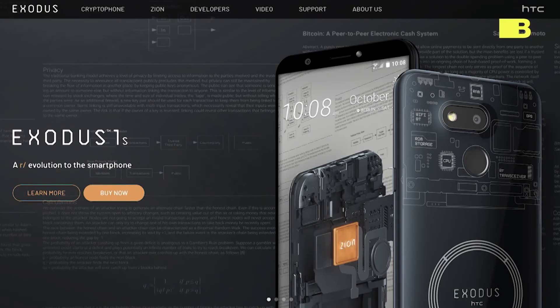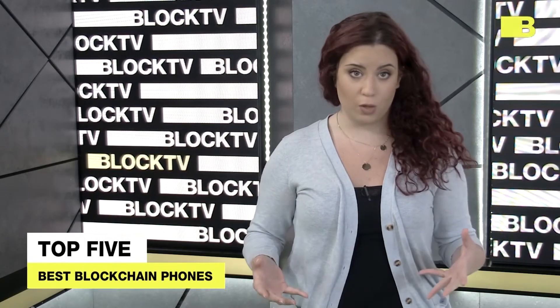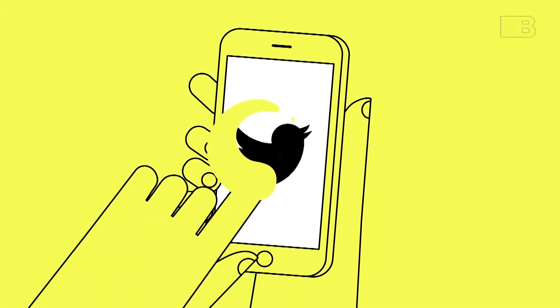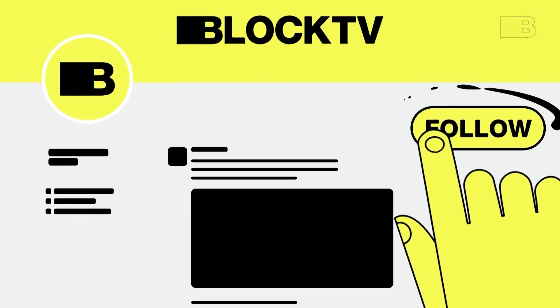Blockchain smartphones are a new phenomenon that can enable a secure mobile environment for digital wallets and transactions, encrypted communications, along with additional decentralized services such as cloud storage. It is yet to be determined whether they are necessary or a fad that will eventually die out, and we'll be here to give you the news if that happens. Until then, bye for now. For more news and updates, follow us on Twitter.